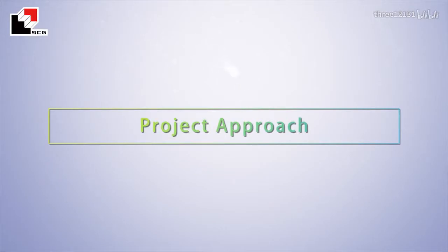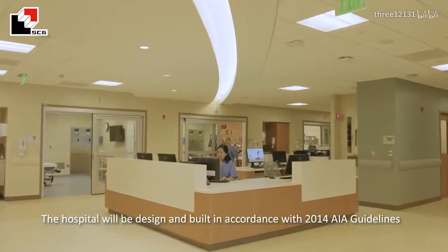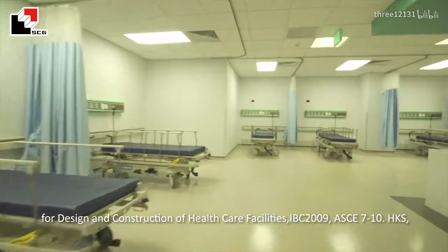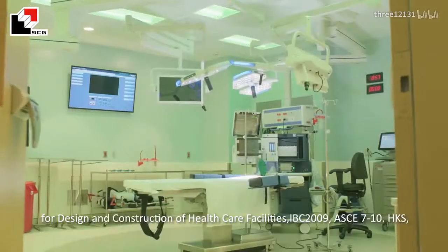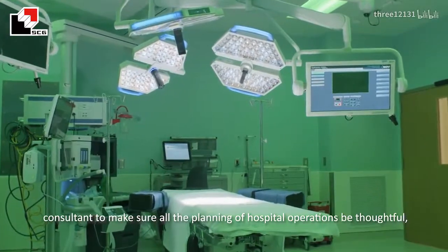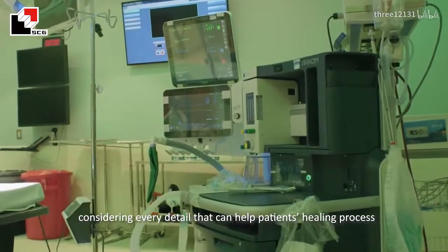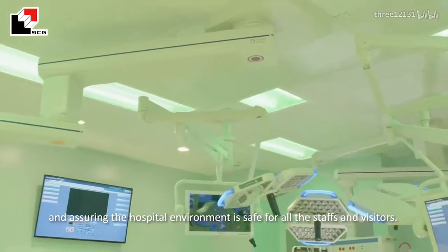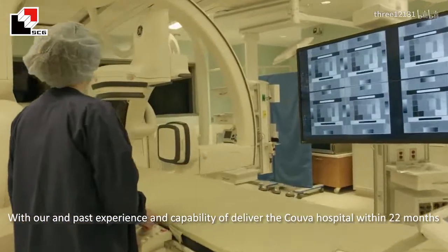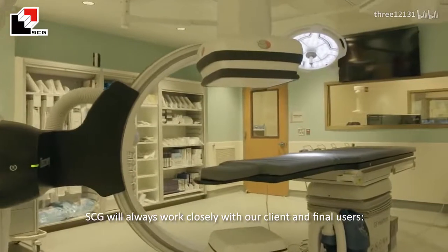The hospital will be designed and built in accordance with 2014 AIA Guidelines for Design and Construction of Healthcare Facilities, IBC 2009, and ASCE 7-10. The AIA Chair Committee Design Company will be hired as the project medical consultant to ensure all planning of hospital operations is thoughtful, considering every detail of the health patient's healing process, and ensuring the hospital environment is safe for all staff and visitors. With our experience and capability of delivering the COVA Hospital within 22 months, SCG will always work closely with our client and end users.